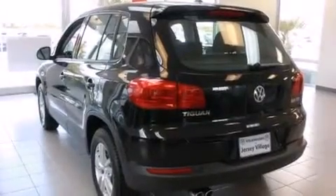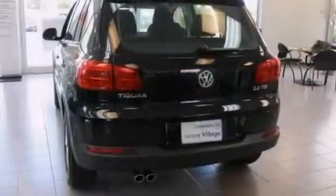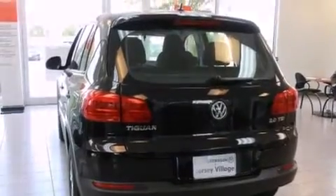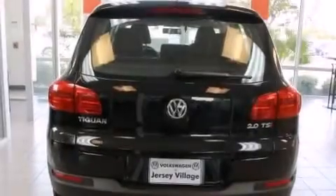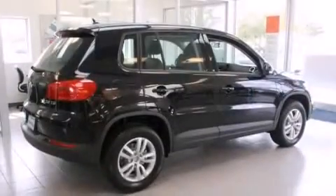Features include a split folding rear seat, cruise control, a rear window defroster, a CD player, a leather-wrapped steering wheel, a passenger-side vanity mirror, front side impact airbags, traction control, a keyless entry system, and air conditioning.